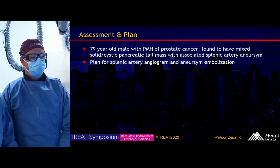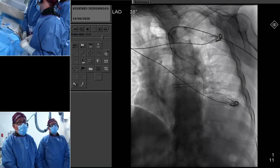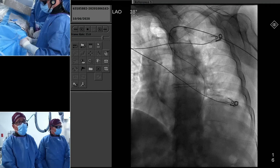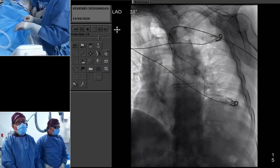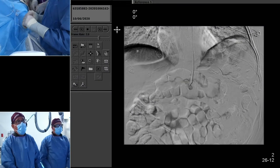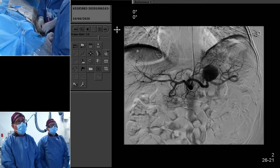The plan today is for splenic artery angiogram and aneurysm embolization. In standard fashion, we have a 4-5 slender radial sheath. This is the Serra engaging the descending aorta. We have a 110 Serra radial in the splenic artery, and you can see that giant splenic artery aneurysm.